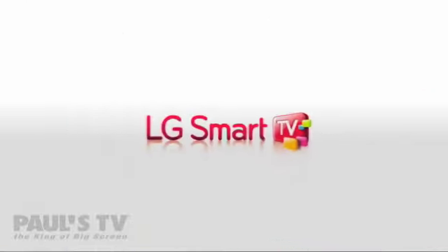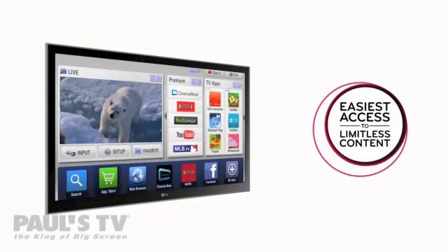Introducing LG HDTVs with the LG Smart TV feature — the easiest access to limitless content.